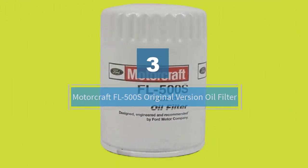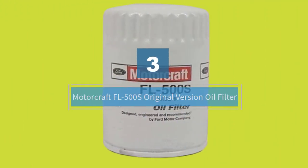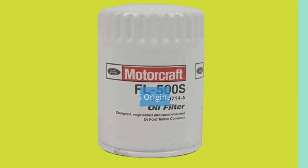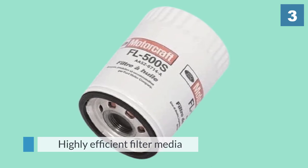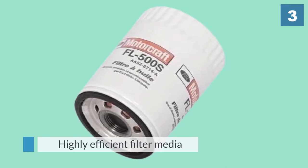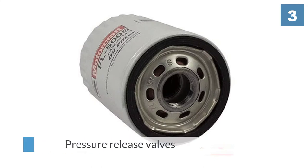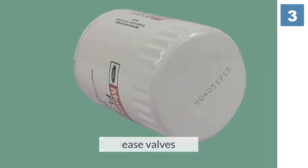Number three: Motorcraft FL-500S Original Version Oil Filter. The Motorcraft FL-500S oil filter is another best oil filter, thanks to its highly efficient filter media that helps protect against engine wear by screening out abrasives such as carbon, sand, dust, and bits of metal.